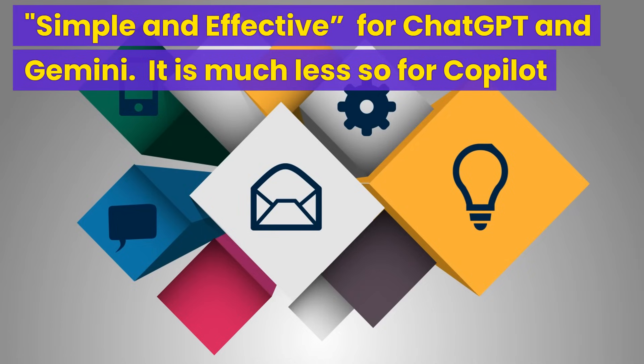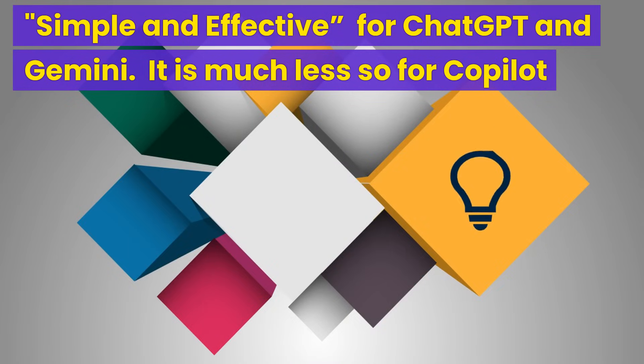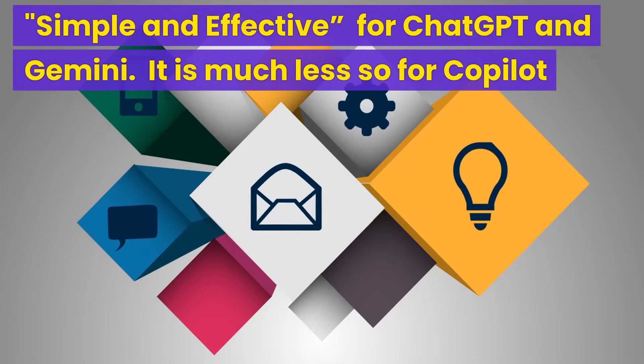Microsoft could really use some effort to simplify its products so they are more friendly to new or less proficient users. In the long run, Microsoft will gain more audience and users.